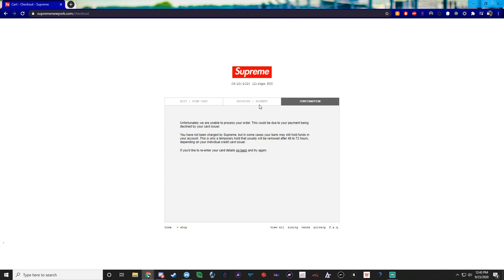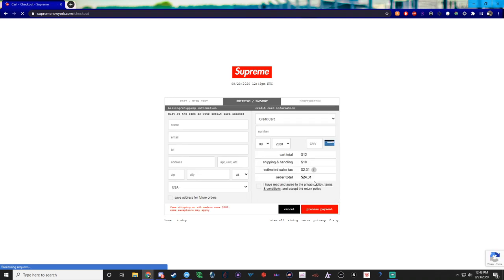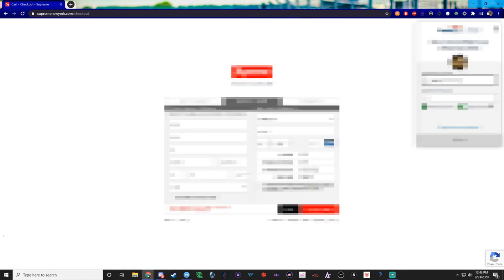When you are using either banned information or a banned card it won't go to the processing screen at all — it declines instantly. It used to pop up 'invalid CVV' but it doesn't seem like it's doing that anymore. When you use a non-banned card with a fake CVV, you get the option to hit 'go back' and re-enter your information. With a banned card, you don't get that option — it just automatically declines you and removes everything from your cart.